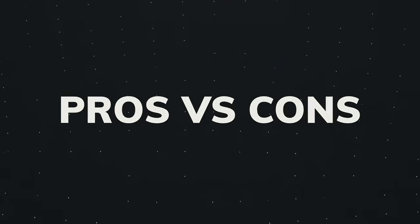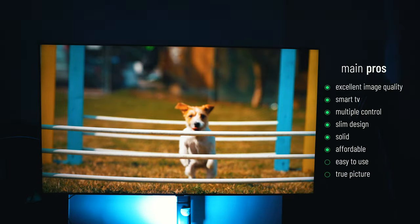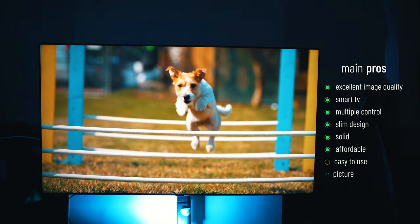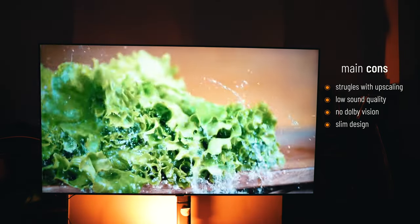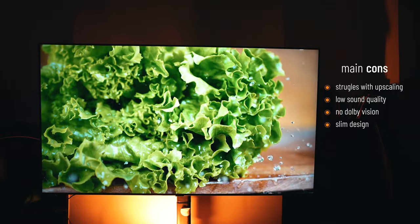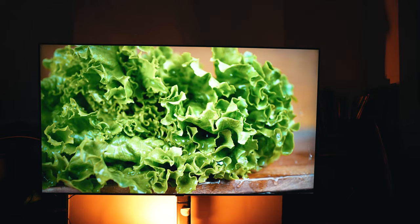The pros of this TV include excellent 4K image quality, an excellent smart TV interface, numerous control options, and a slim yet solid design. On the negative side, it struggles when upscaling HDR videos to 4K, the sound quality is a little low, and it does not come with Dolby Vision.